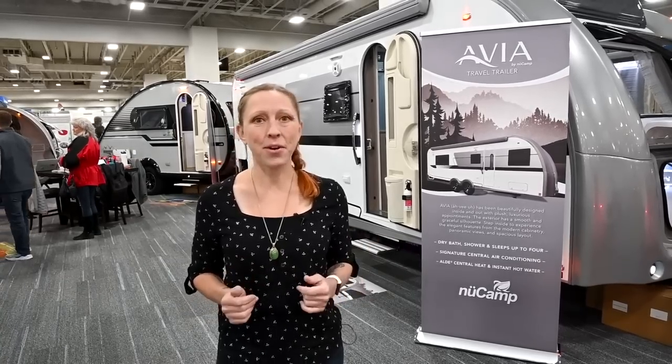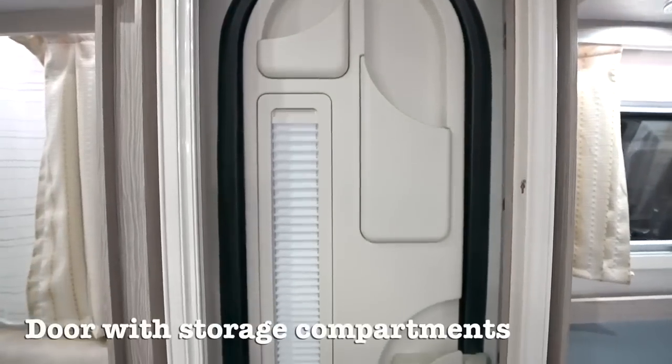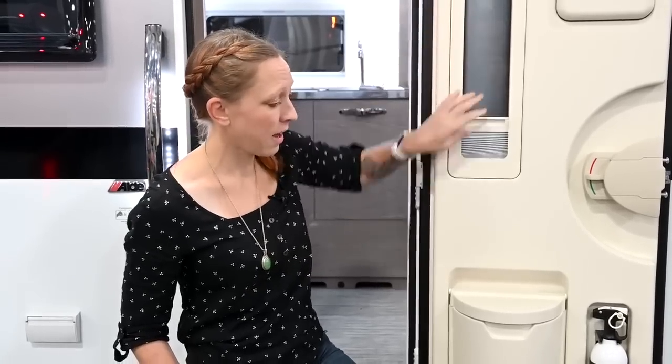Let's start on the inside. The first thing you'll notice is that they've used the same classic door as in the Tab 400. I love this door because of its use of space — it's got several compartments, a great window with a built-in shade, a trash compartment, and your fire extinguisher all in one place.